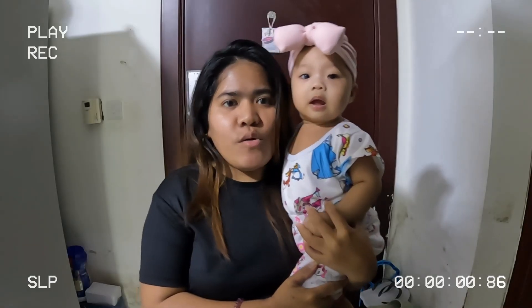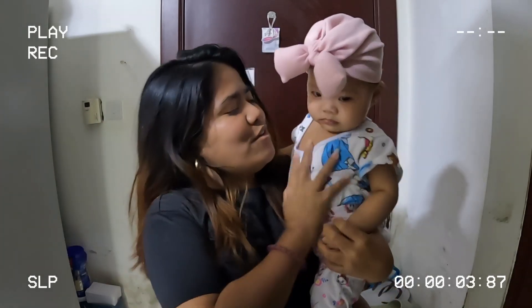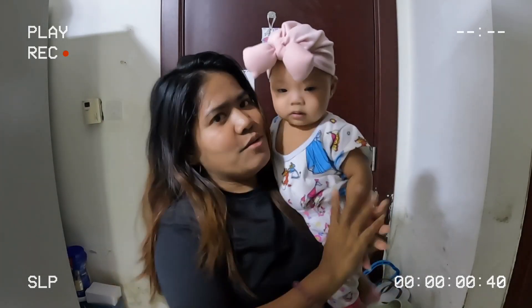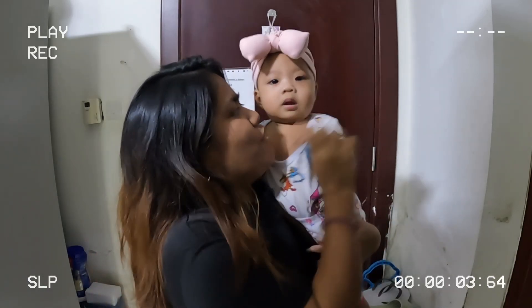Hey guys, welcome to our vlog! In today's video we'll be touring you around our room. Ava, you're so cute — do you want to say hi? Say hi! Okay guys, so let's begin. This is our main door, basically.